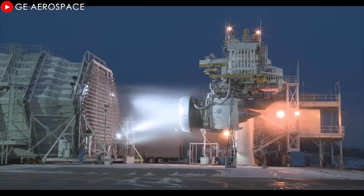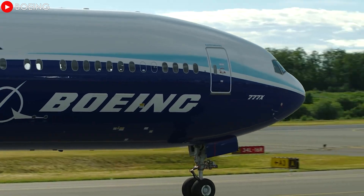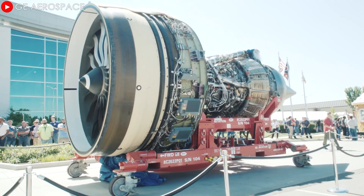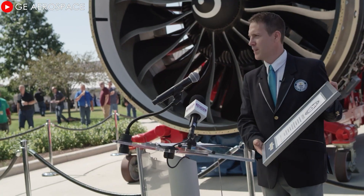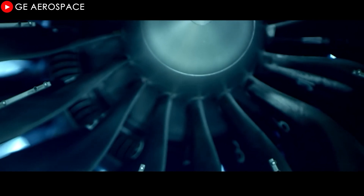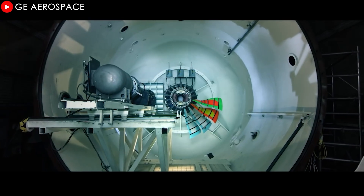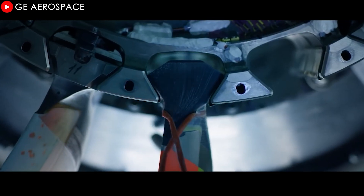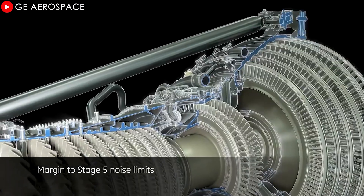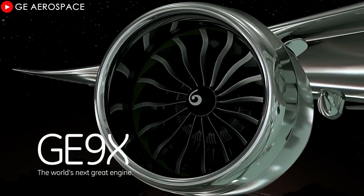The GE engine, with the reputation of being the world's largest jet engine, is the embodiment of unlimited power. Designed to power the Boeing 777X aircraft, it has created a huge thrust of more than 110,000 pounds at takeoff, and even set a world record for thrust at an impressive 134,000 pounds. The secret behind this engine's extraordinary power lies in advanced composite fan blades and ceramic matrix composite materials, which reduce weight and allow the engine to operate efficiently at higher temperatures. The GE9X is clearly the first choice for airlines needing an engine capable of handling heavy loads on long-haul flights.